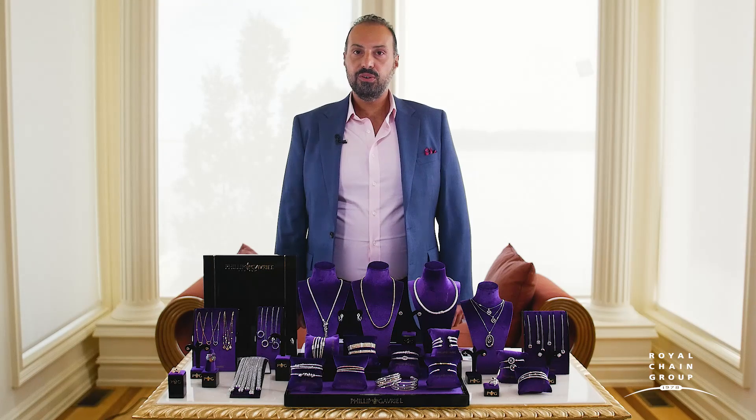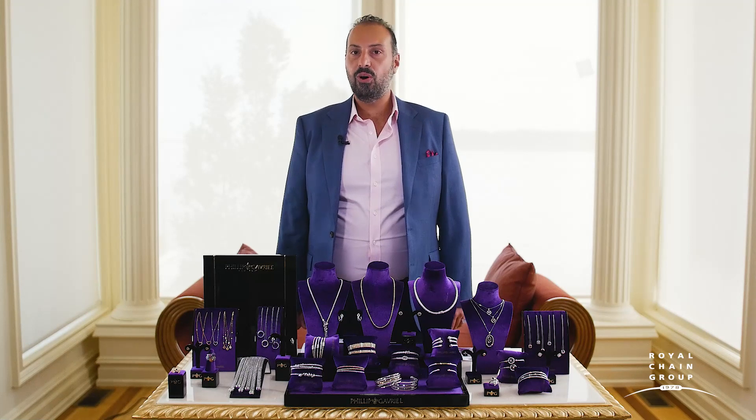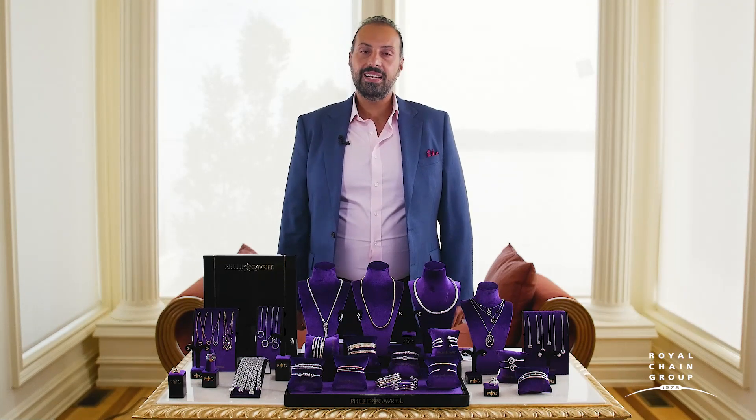For those of you who don't know much about the Philip Gavriel brand, I started it about a decade ago with the intention of creating accessible price points to a larger audience of consumers. It's fine jewelry at an affordable price point — made of 18 karat gold, sterling silver, and 14 karat gold — with pieces that start as low as $100 retail.